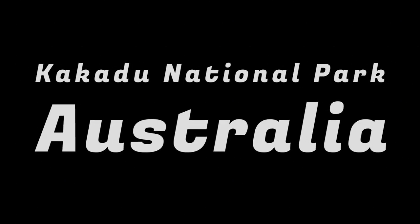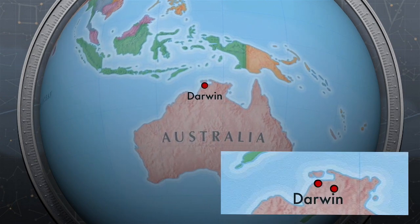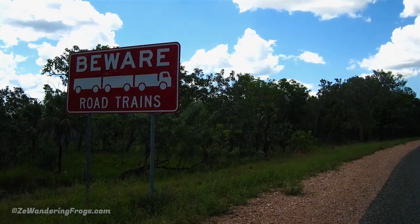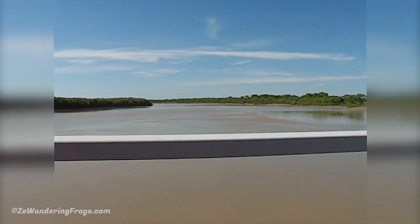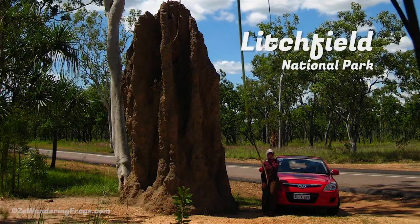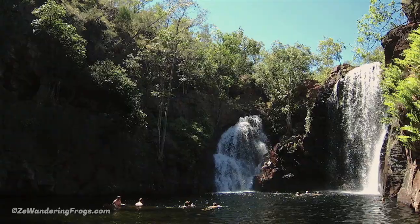Looking for great wildlife, aboriginal history and incredible landscape? Kakadu National Park in the north of Australia has it all. After flying into Darwin, we drove for about three hours to Kakadu, which we explored on a four-day camping road trip. Then we headed to two other national parks, Litchfield and its giant termite mounds, and Katherine Gorge waterfalls.